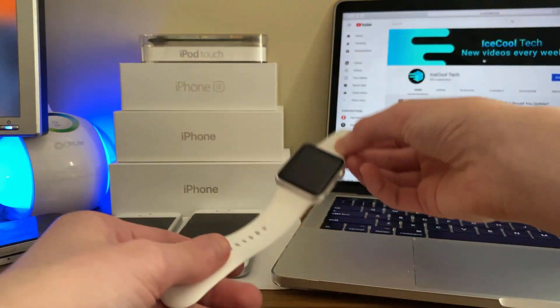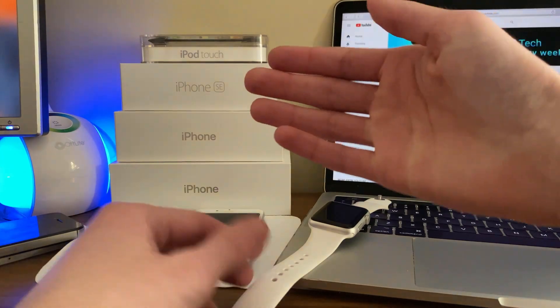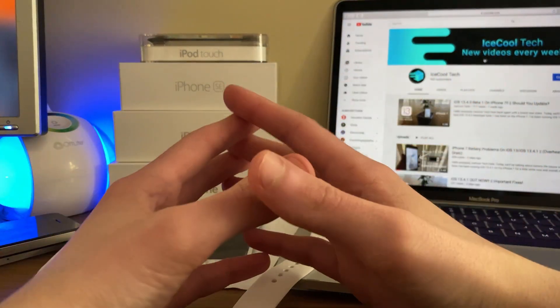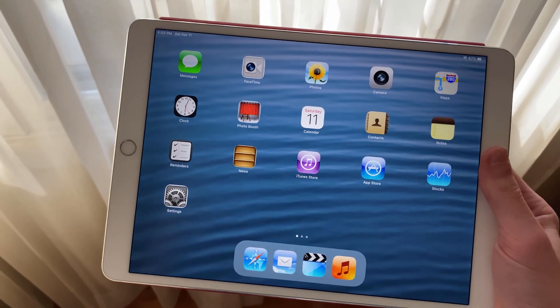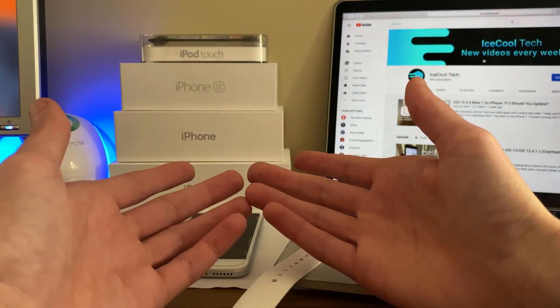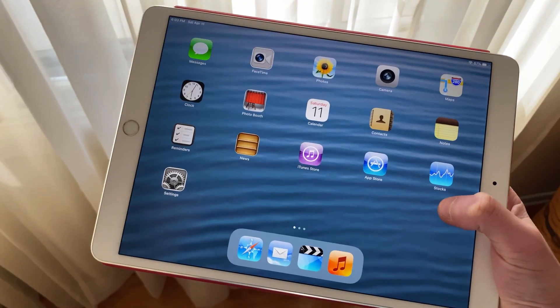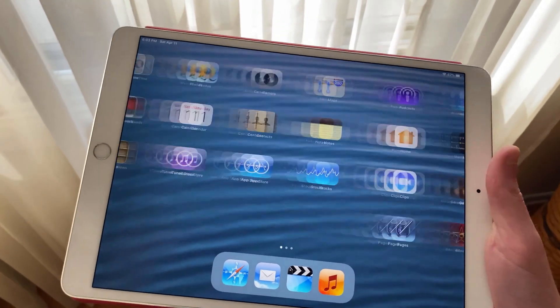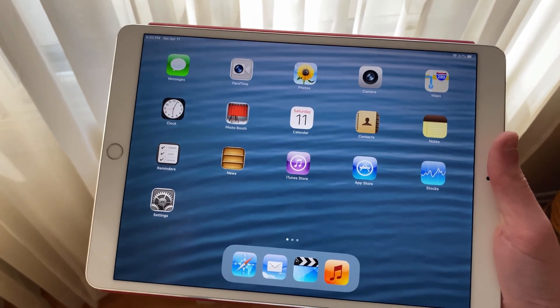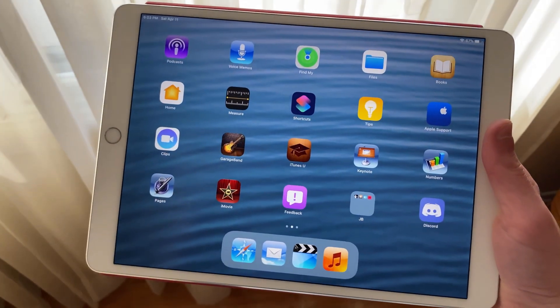Before I wrap up the video, I'd like to announce my very first iOS jailbreak theme: Modern 6. I've decided to make an iOS 6 theme that fully supports the latest iOS and iPadOS versions while keeping a sharp, high-definition look. This theme is currently in beta and the download link will be in the description down below if you are interested. I'm very excited about this and I hope you guys like it.